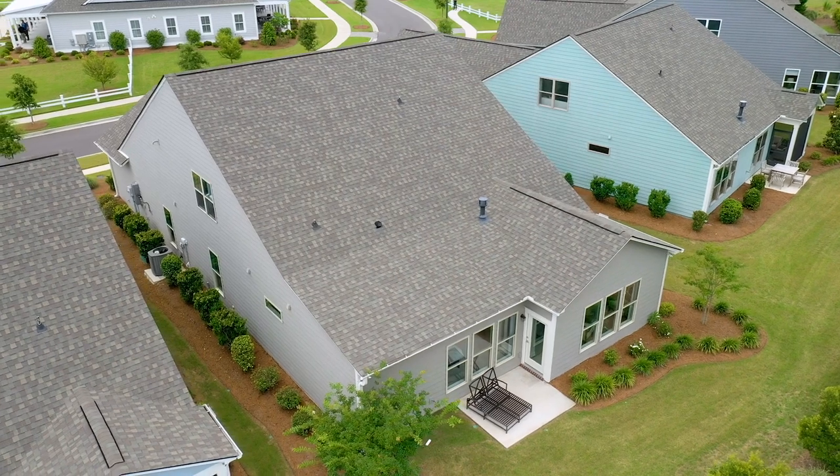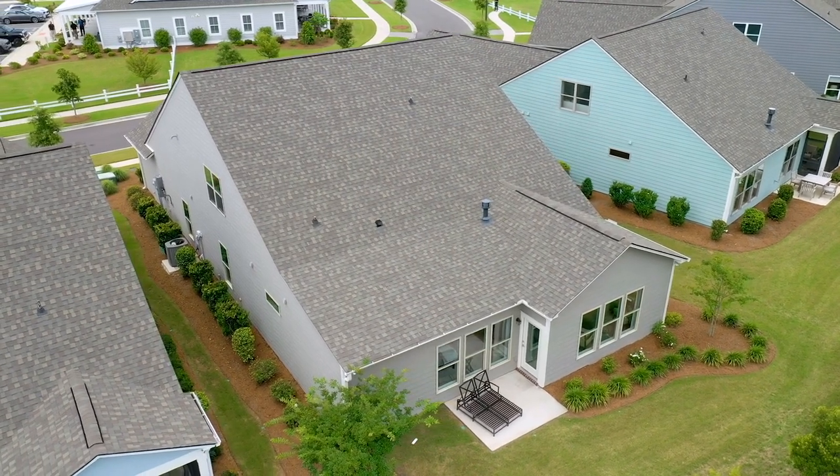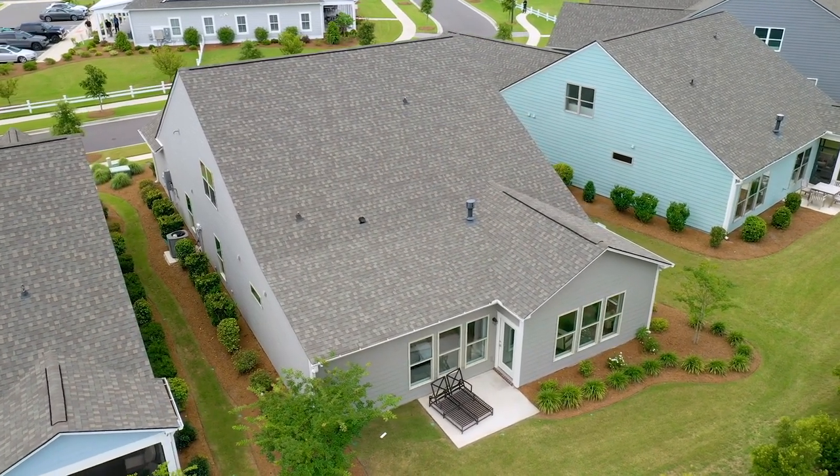Here at Del Webb Wilmington you are going to experience the active lifestyle that Wilmington has to offer. The homeowners are constantly outside, and you're going to find the friendliest people here in Wilmington — but especially here at Del Webb at River Lakes.